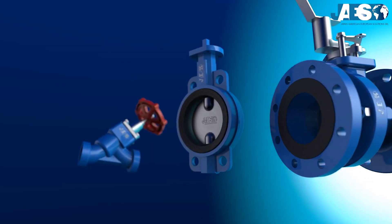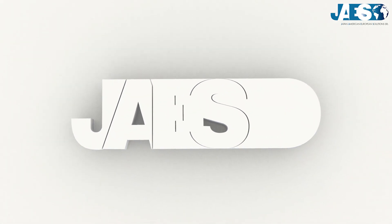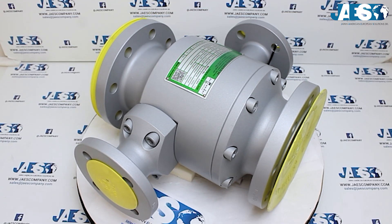In this video, we are going to explain the most famous types of valves and how they work. For over 10 years, JAWS company has been providing industrial spare parts and offers every type of valve from leading producers.